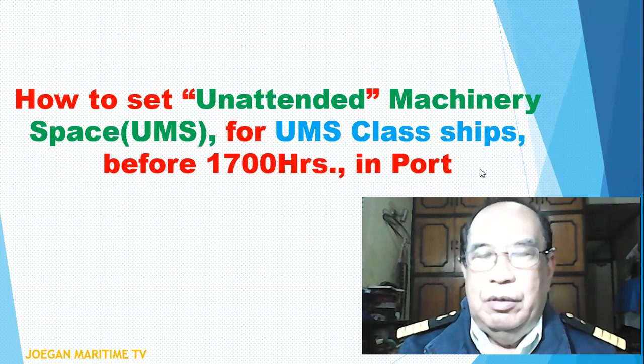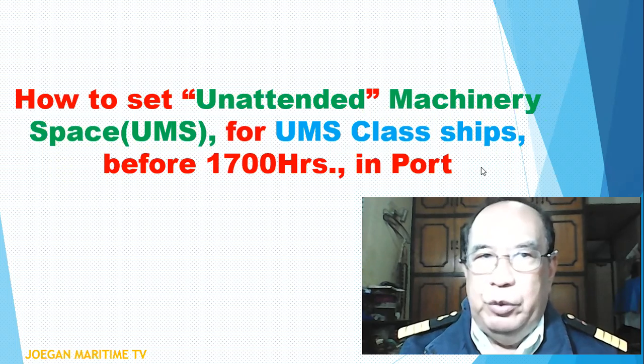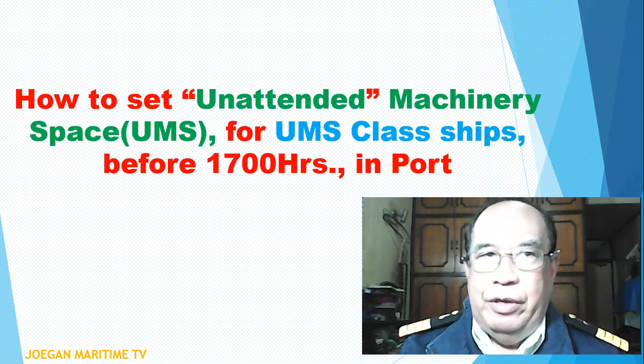Hello, today everyone around the world. I'm keeping near you, Abugan. My video today is about how to set unattended machinery space, UMS, or UMS class ships before 1700 hours in port.